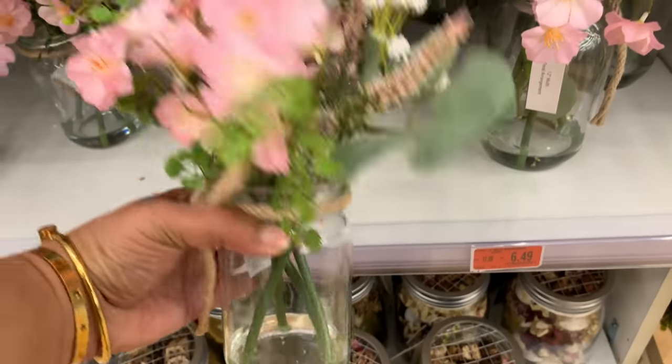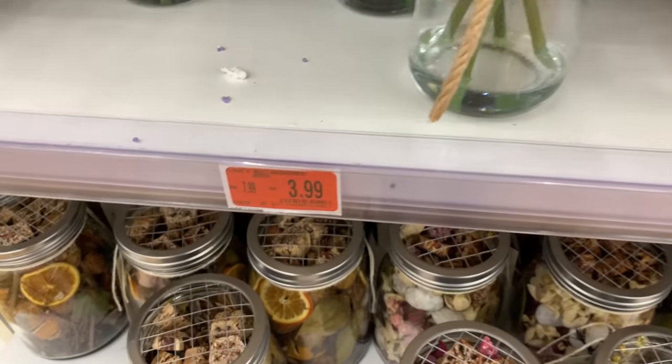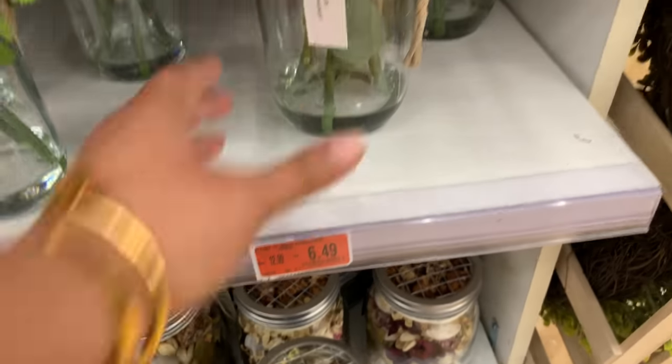These I thought were really nice — on clearance, in a mason jar with the look of water inside.